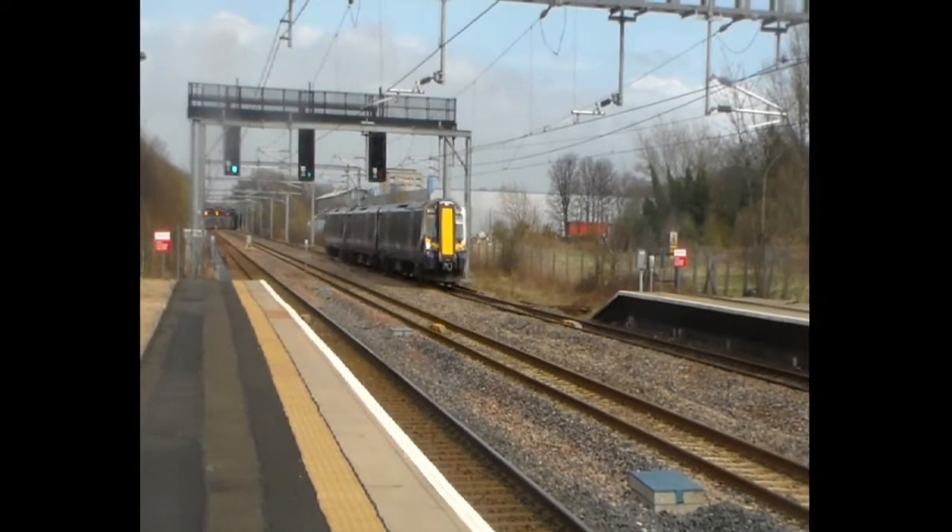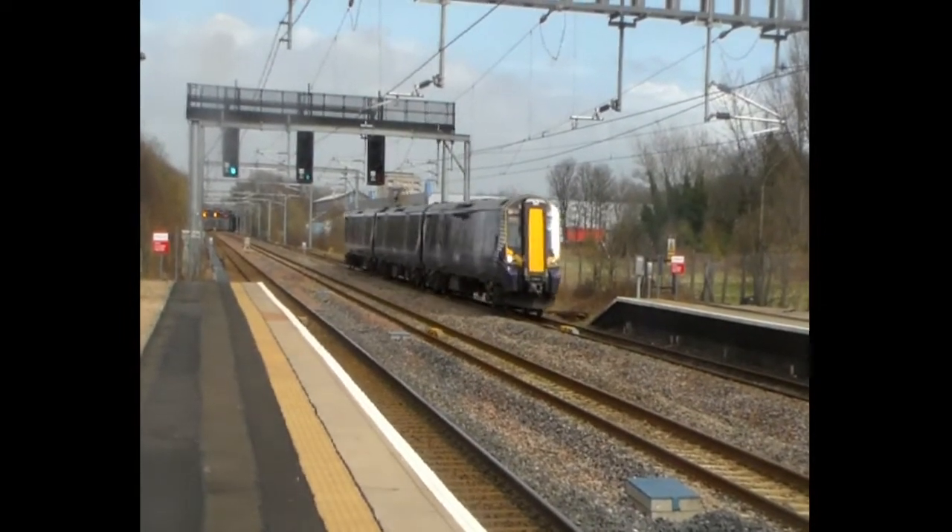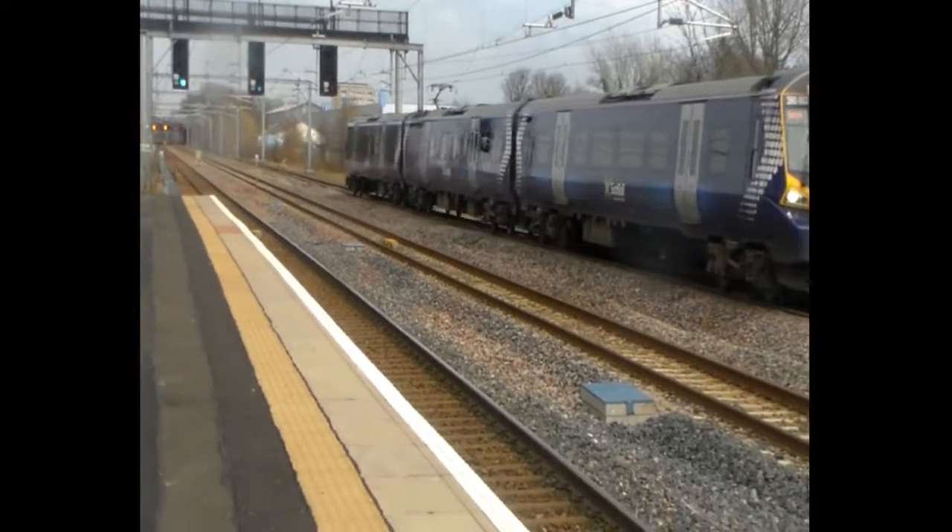It's now entering the station - the 1625 to Gourock, which is 380 002.